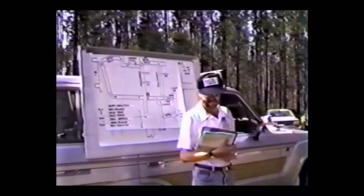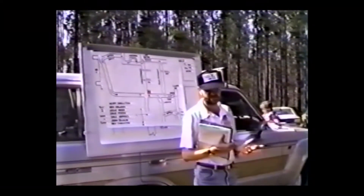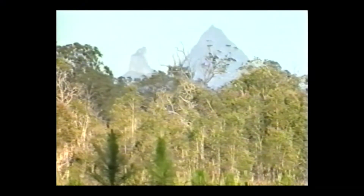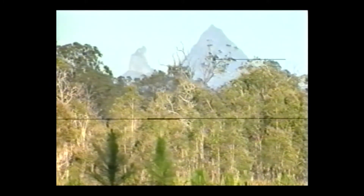Following pre-course introductions and briefing, the fully experienced instructors offer a few words of advice and the basic theory session is covered in a relaxed, informal atmosphere. The unique shapes of the Glasshouse Mountains forming a silent backdrop to this unusual classroom setting.